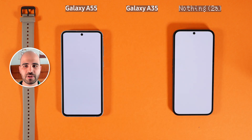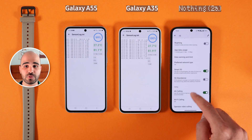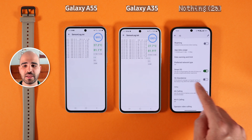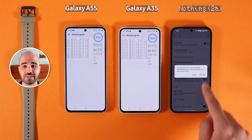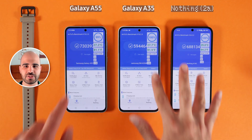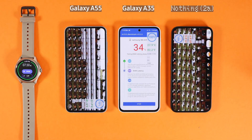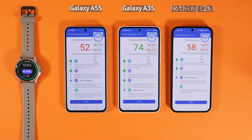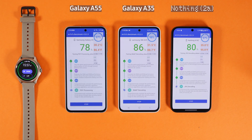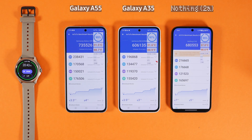To begin with, I'm going to put all of them on the same brightness level and also run an application. On Nothing Phone 2A I'm going to turn off smart 5G so it is always on 5G and doesn't cheat. I'm going to start the test with the AnTuTu benchmark. Just one note: all of them have a 5000mAh battery, so I kind of expect similar results, but nevertheless they have different chipsets.